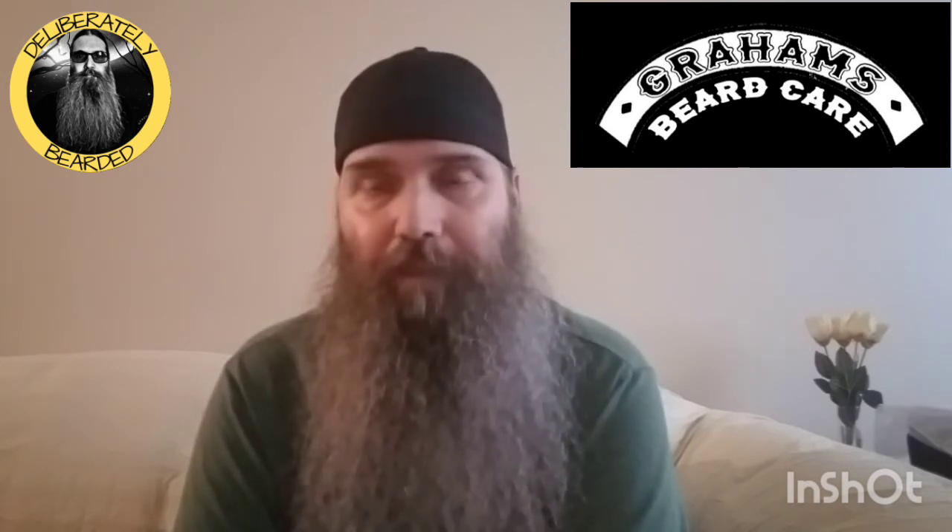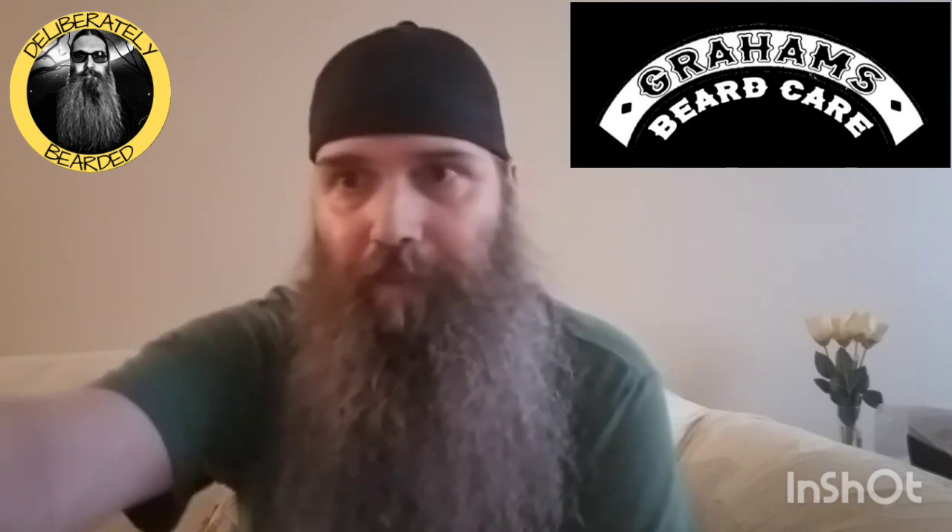That'll do it for this one, guys. Thanks for your time, I appreciate you. Please like the video — give it a thumbs up if you like it; if not, give it a thumbs down but tell me why. And give a subscribe if you're so inclined to do so. Thanks again, appreciate you. We'll see you in the next one, guys. Thanks, bye-bye.